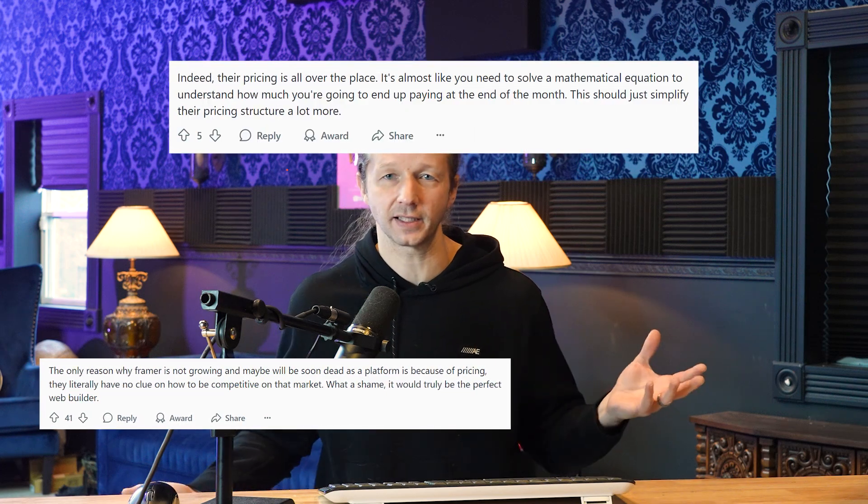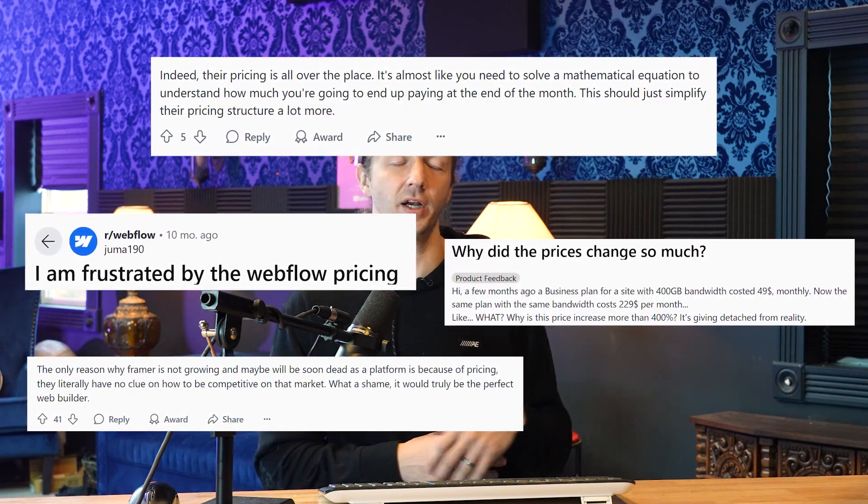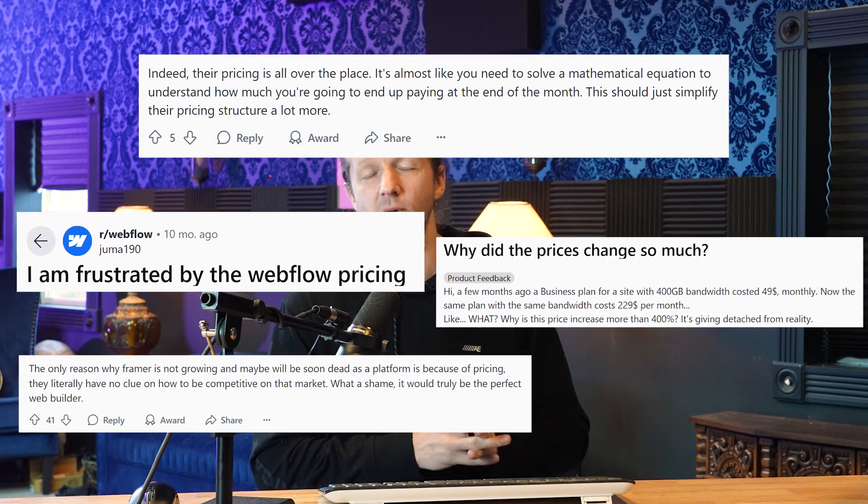Now the big problem — and this is really the crux of the issue and why I made this video — is with these no-to-low-code tools, it's the hosting and the pricing structure we have to deal with to access these great in-browser layout-building tools. If you look at Reddit screenshots from Webflow, Framer, or any of the others, there are a lot of people who are unhappy with the pricing models. Every website you want to publish requires a monthly fee.